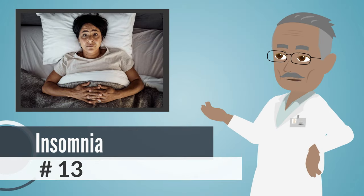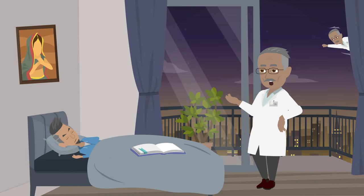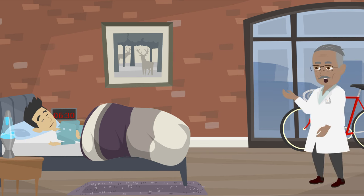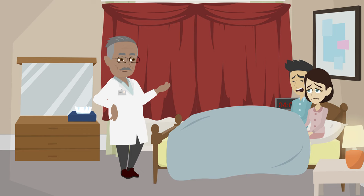Number 13: Insomnia. Vitamin D helps you sleep better at night. Researchers are still figuring out exactly how, but research shows that having enough vitamin D might mean better sleep. This could be because parts of your brain need vitamin D to work right for sleep. If they don't get enough, it might be harder to sleep well.